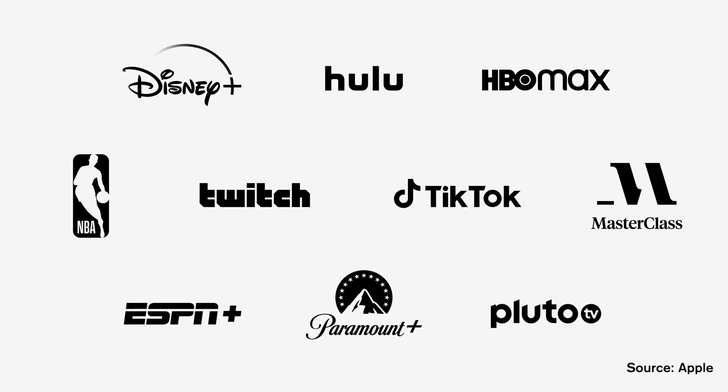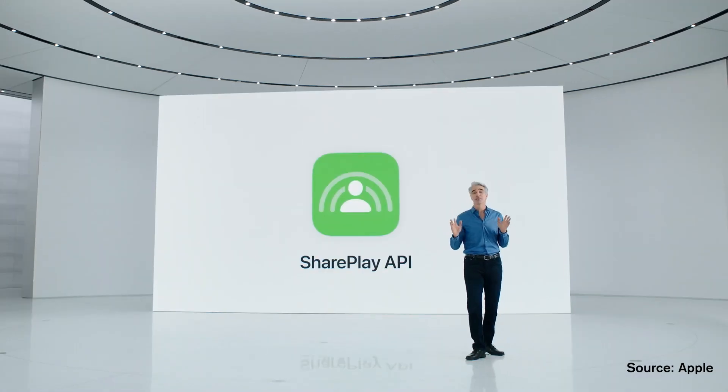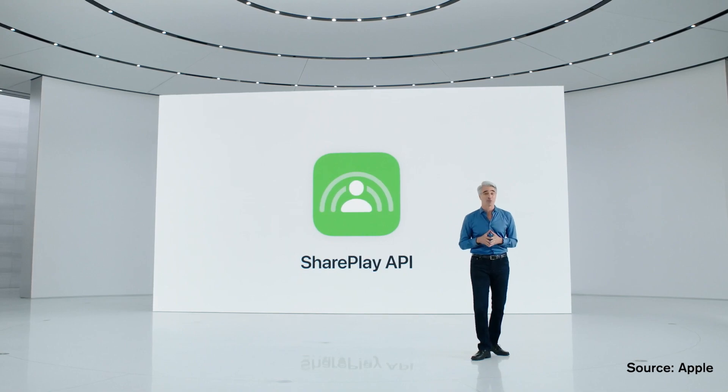For now, Apple has partnered with a good number of streaming services such as Disney+, Hulu, HBO Max, TikTok, and more. Some of you may still be looking for Netflix and Spotify — thanks to the SharePlay API, more services like Netflix can always hop on this feature soon. And in case you were wondering, yes, everybody in the call must be subscribed to the same service in order for SharePlay to work.